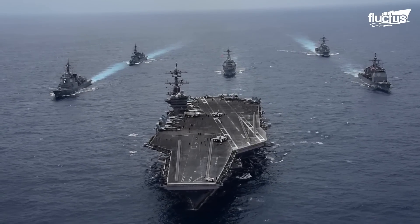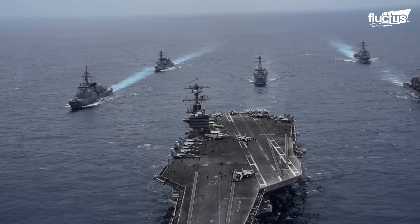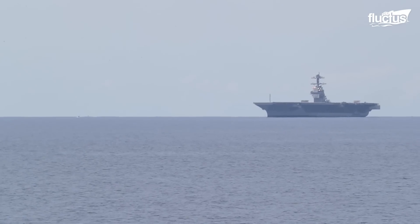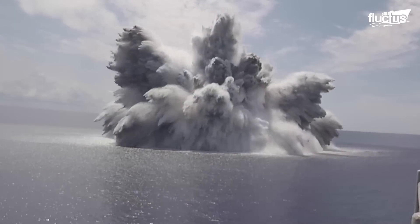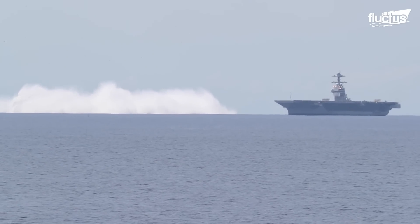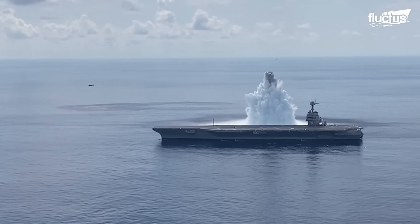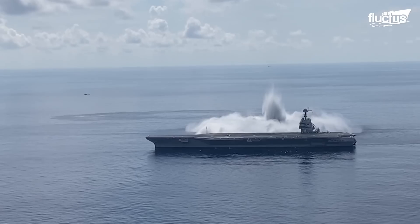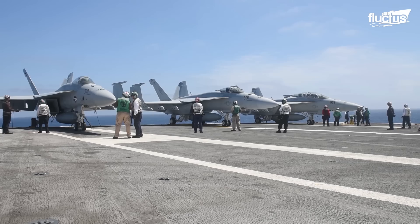The last line of defense when it comes to aircraft carrier defense at sea is the aircraft carrier itself. To ensure the vessel's hull and equipment can withstand any attacks they may face, the Navy performs what is known as shock trials, where live explosives are set off near the ship to see how it reacts. Shock testing is critical to preparing new or refitted vessels for deployment.